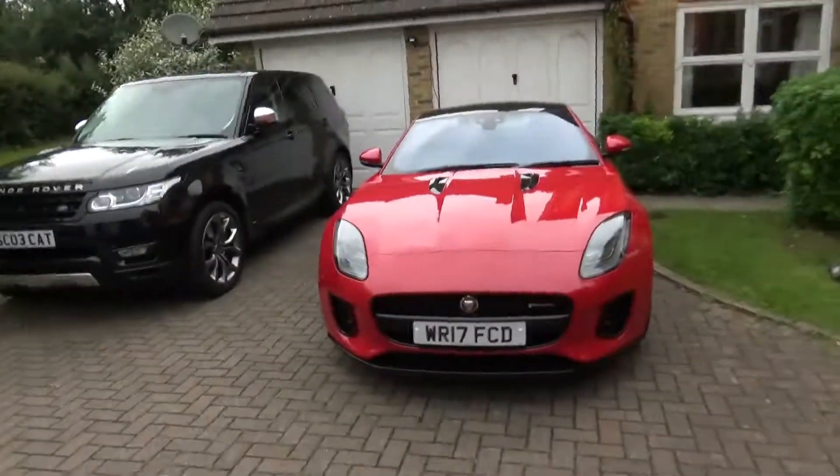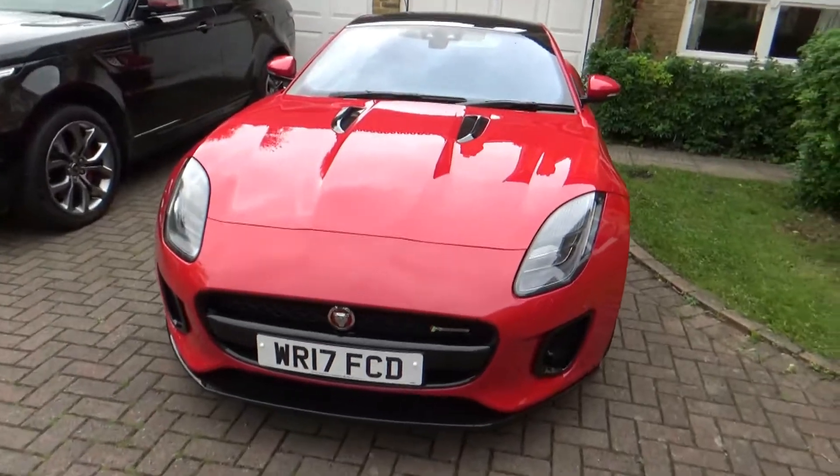Hi guys! Welcome to another video on Uman Cars. Today's video is possibly going to be the best review I've ever done, primarily because I'm about to review my favourite ever car. In my opinion, this is the best car ever made — the Jaguar F-Type.